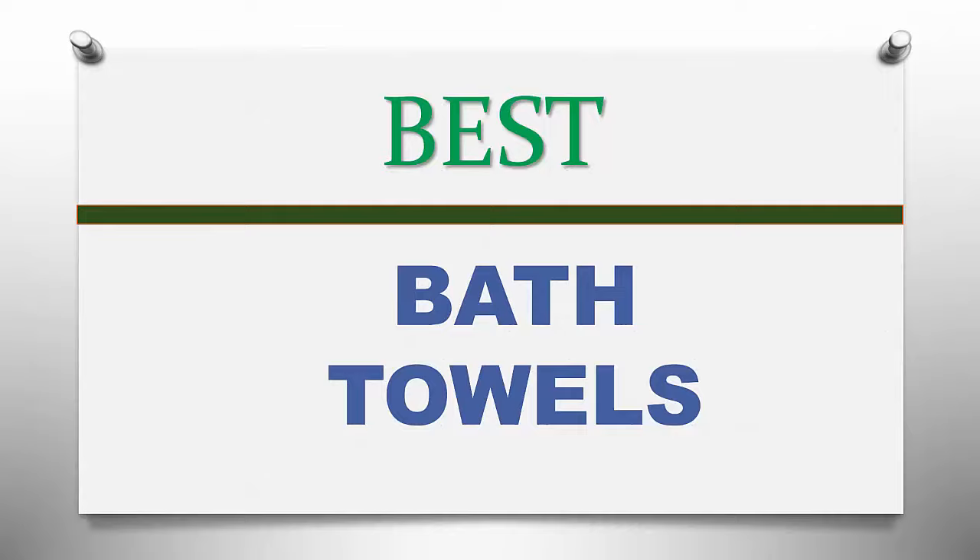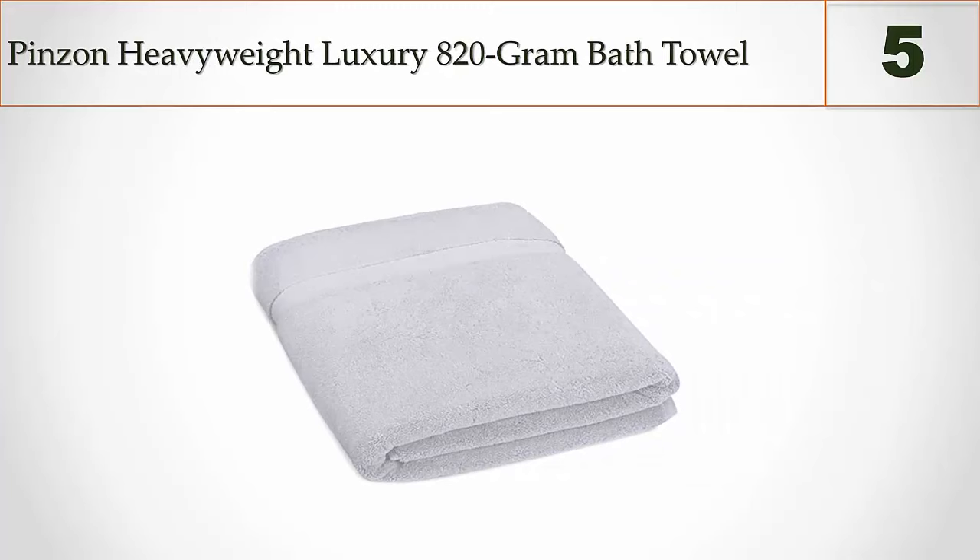Here we present the five best bath towels. Let's get started with the list. Starting off our list at number five: Pinzon Heavyweight Luxury 820 Gram Bath Towel.